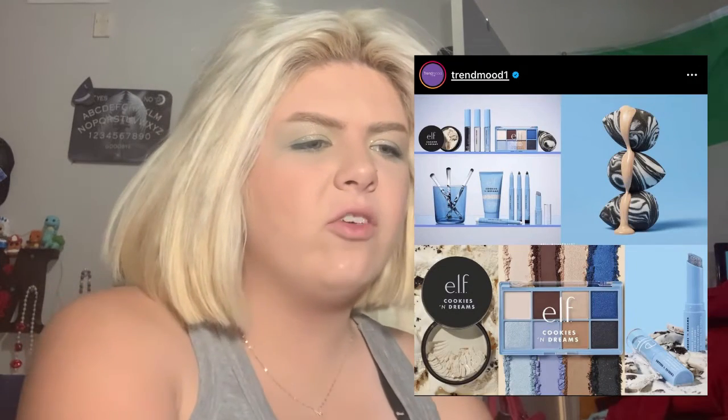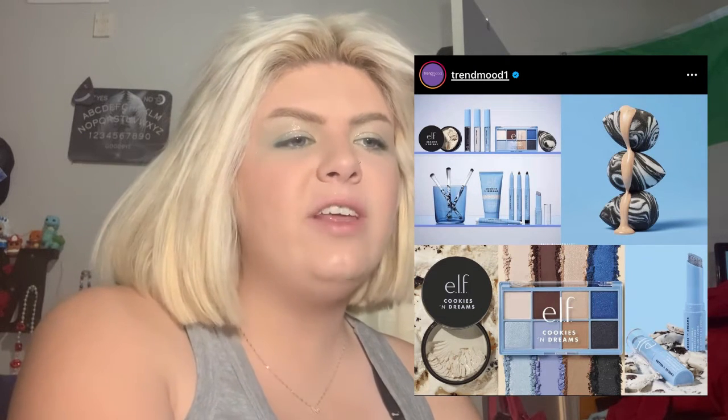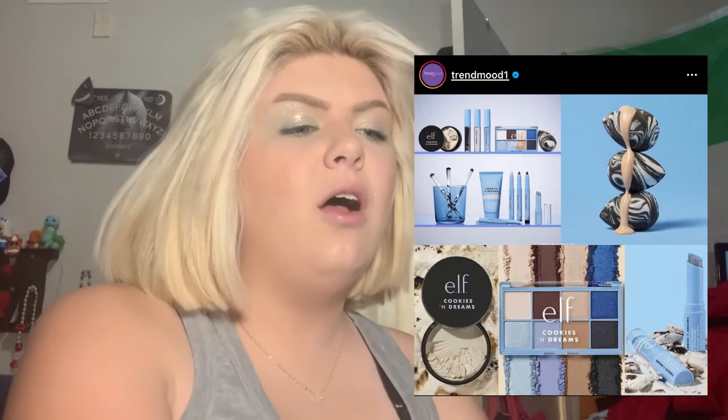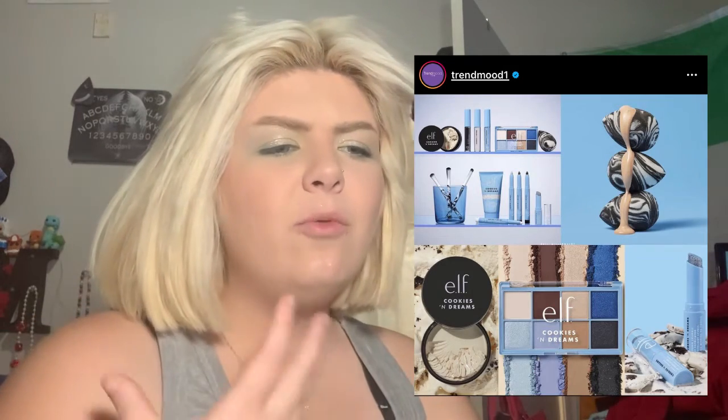I want this one because I'm curious and the color palette is very interesting. It's the Cookies and Dreams — I think it says Cookies and Dreams — collab palette from ELF. They have a putty primer and an eyeshadow palette which I'm kind of curious about. There are like two lighter blues, a dark blue, a black, and then like three browns and a nude color. The blues really throw me — I'm curious.